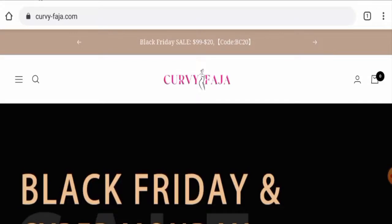Hello guys, welcome to today's video. Do you want to know about Curvy Faja reviews? We are going to give you an unbiased review in this video. If you're going to buy any product from this site, or if you've already experienced any fraud, not received a product, or got a damaged product, please watch this video till the end. People from Mexico and the United States are very interested in this site, so today we'll discuss the complete details.